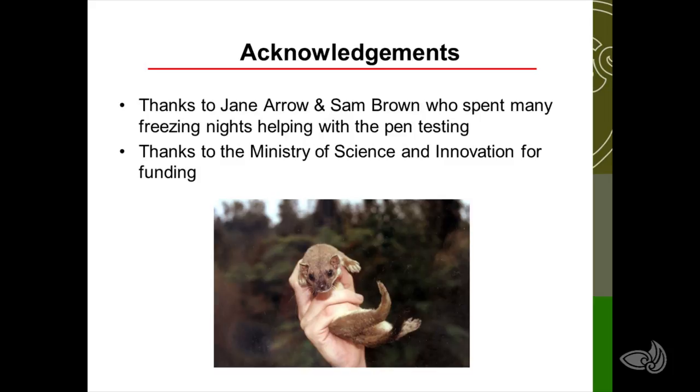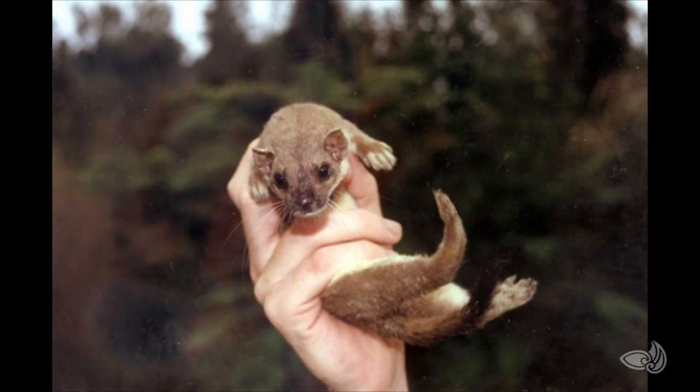I'd like to acknowledge Jane Arrow and Sam Brown who helped with the pen tests — sometimes it took many hours of observation to get a single animal, with long nights and pretty cold conditions. Thanks again to the Ministry of Science and Innovation for the funding. If anybody has any questions they can ring me at Landcare Lincoln. And just a note — don't handle stoats like that in the final photo; that's a drugged stoat, and I wouldn't advise handling undrugged stoats. Thank you.